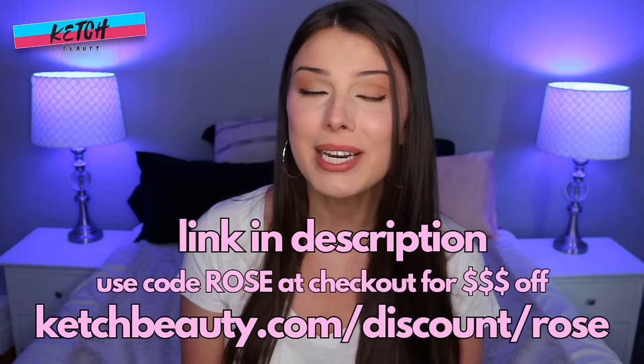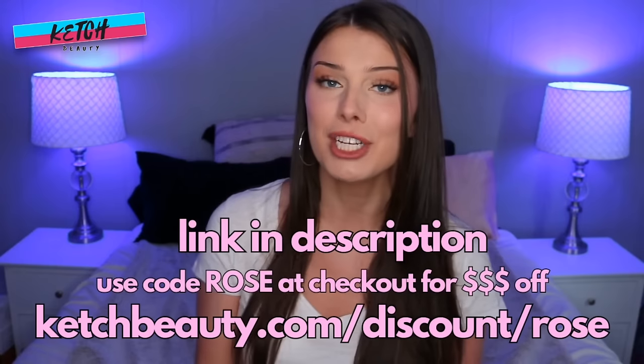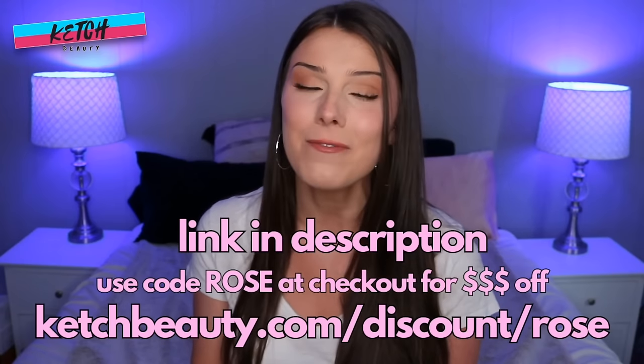Kesh Beauty has simplified my beauty routine and saved me so much time and money. Visit their website at keshbeauty.com/discount/froze, or click the link in my description and use the code FROZE at checkout for money off your order.